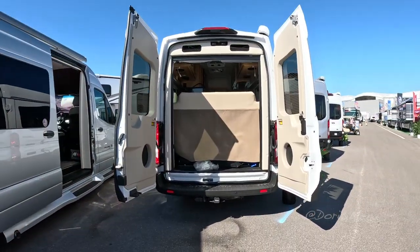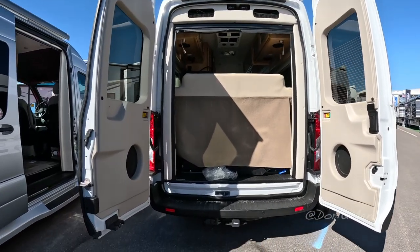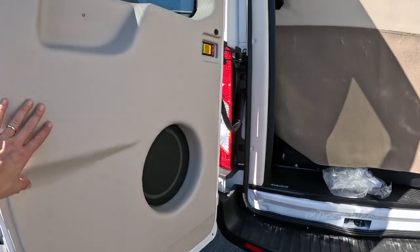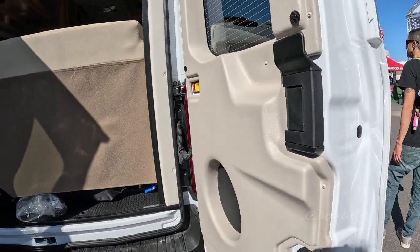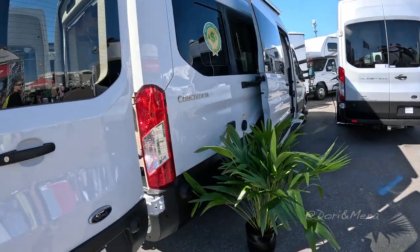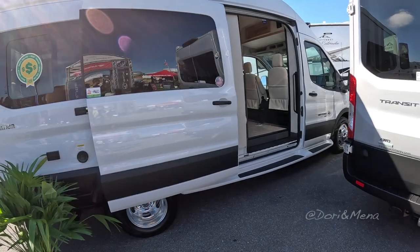I've been waiting to see a Transit and I just found it, so let's take a look. Speakers there, black windows — not so well insulated but that's okay. Huge awning. This is a Coachman Beyond Li3.